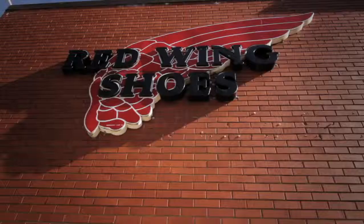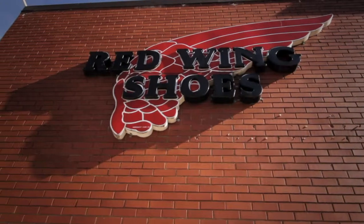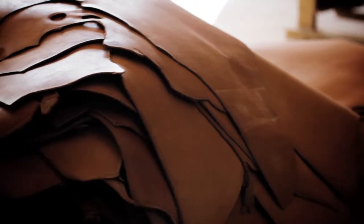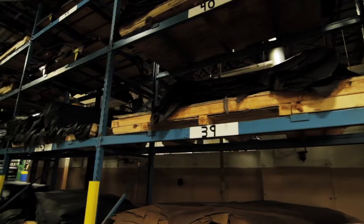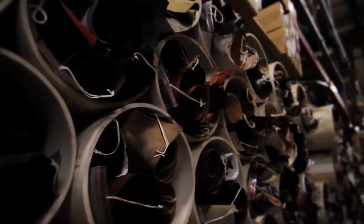Red Wing acquired the SB Foot Tanning Company in 1986. Having the leather that we have in Red Wing's shoes is synonymous with SB Foot Tanning Company. The fact that we produce our own leathers and have that ability to develop product, being able to have that in your own town, was viewed as a tremendous advantage.